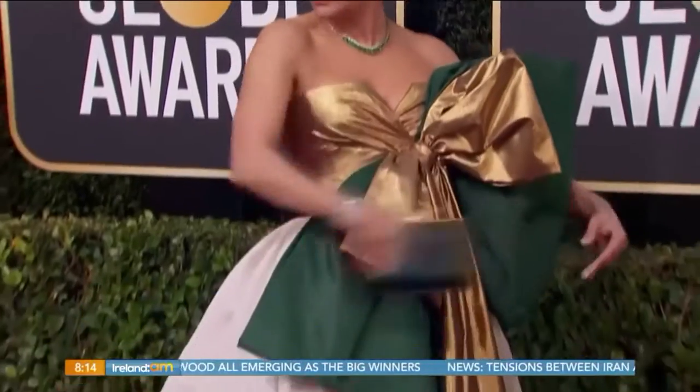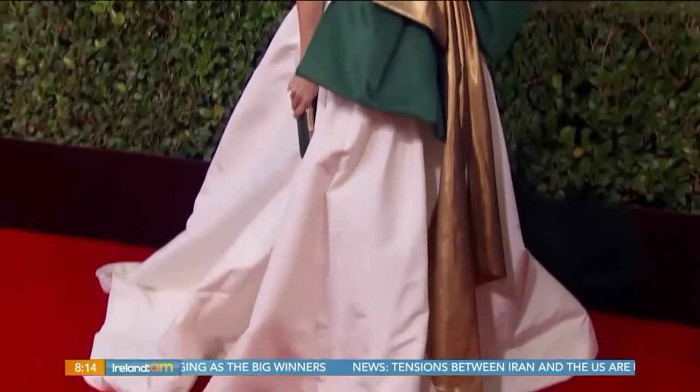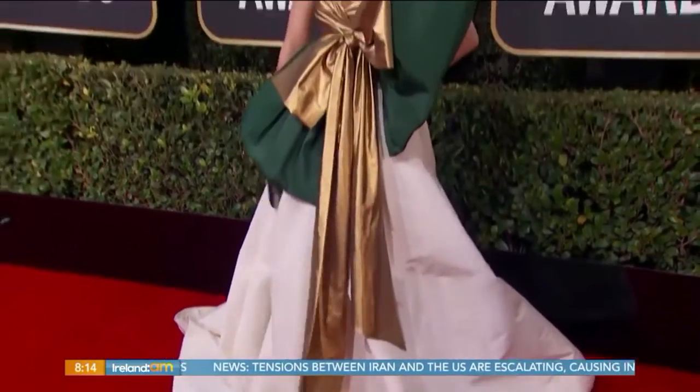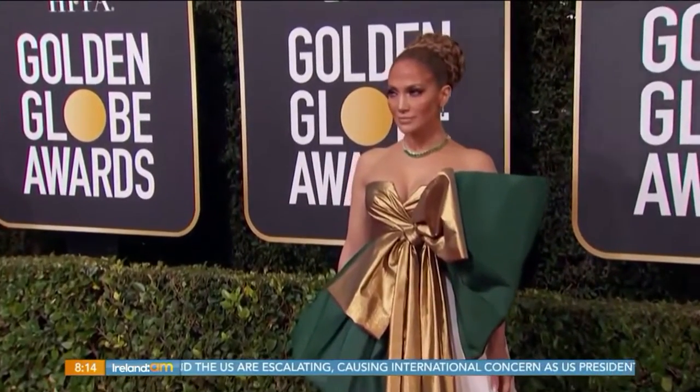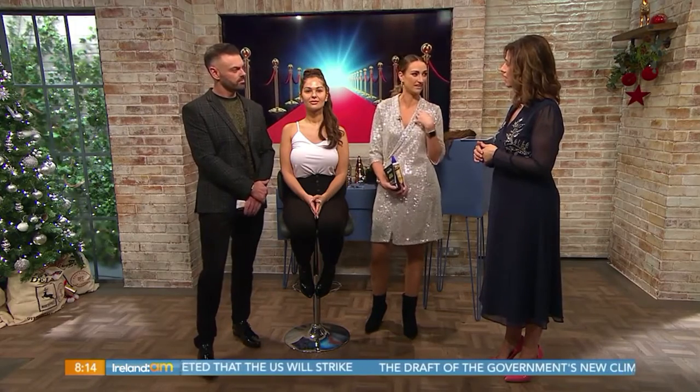JLo flew straight over from the Golden Globes and is here — Natalia, you're an excellent stand-in! She looked so gorgeous. We discussed in the ad break — we weren't mad on the dress, why would you cover up that body? But hair and makeup — top marks. I was so impressed because a lot of the time they play it safe to show off the dress, but I knew she'd go glamorous, and she was the most effective look of the night in terms of hair and makeup.